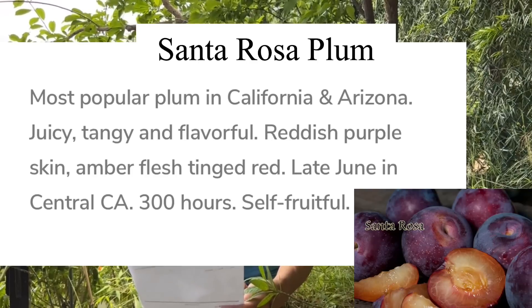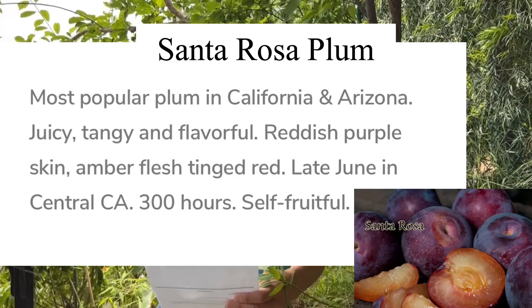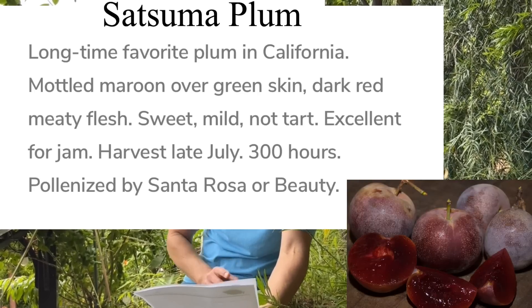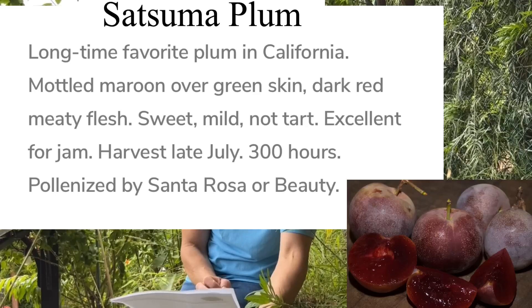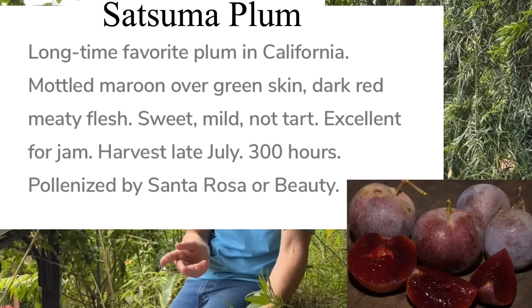This first plum tree to my left is the Santa Rosa plum. From the Dave Wilson Nursery website: it is the most popular plum in California and Arizona with juicy, tangy, flavorful fruit — reddish-purplish skin, amber flesh tinged red — harvest time late June, maturity date June 25th to July 5th. Just behind it is my Satsuma plum: a long-time favorite with molten maroon over green skin, dark red meaty flesh, sweet and mild, excellent for jam, harvest late July, maturity date August 5th to August 25th.